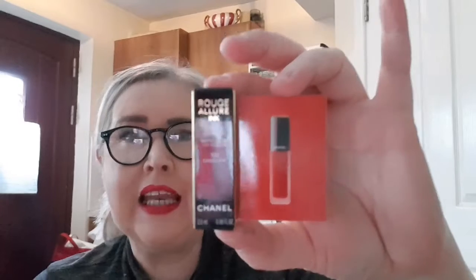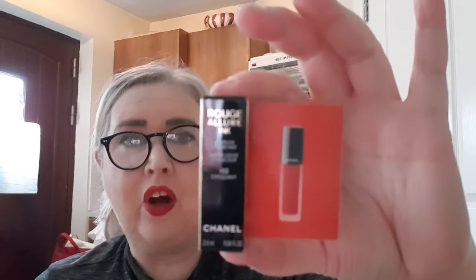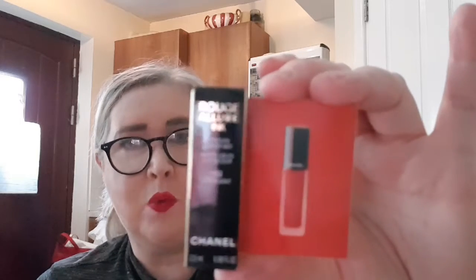Now we have the actual product. It's their new Rouge Allure Ink — a liquid matte lipstick. I'm not sure if they had a liquid matte lipstick before; this is definitely a new product. It's in the shade 152, 'Choquant' — spelled C-H-O-U-Q-U-A-N-T. I think it's the one shade they're giving away, and it's a signature Chanel red — very bold.